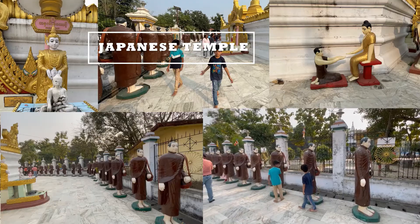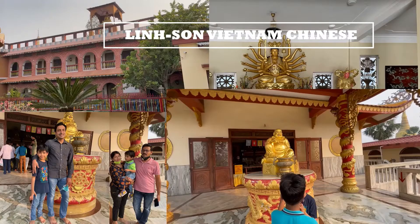This is the New York City Temple. Let's have a walk around the temple.